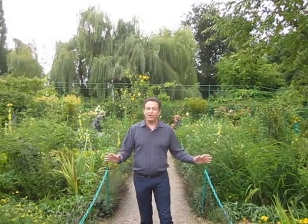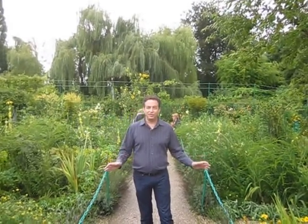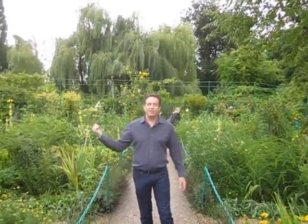So most of the garden is devoted to the flowers, and then the perimeter has the trees. I want to thank you for coming for this quick tour of Monet's garden in Giverny. Thank you for following me. Please follow my blog, Robert's Tropical Paradise Garden.